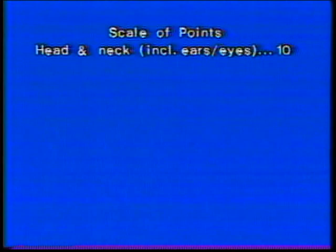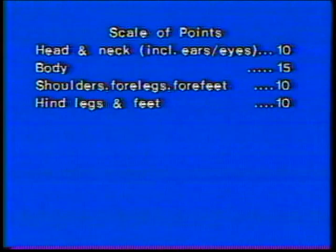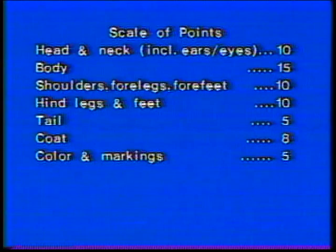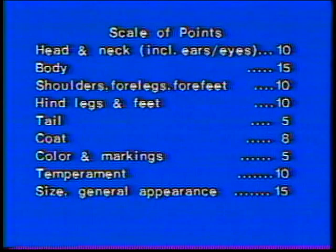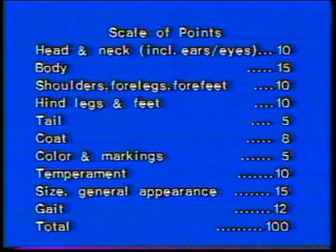The scale of points may be helpful in placing proper emphasis on desired qualities of the breed's physical makeup. Scale of points: head and neck including ears and eyes, ten; body, fifteen; shoulders, forelegs, forefeet, ten; hind legs and feet, ten; tail, five; coat, eight; color and markings, five; temperament, ten; size and general appearance, fifteen; gait, twelve. Total: one hundred.